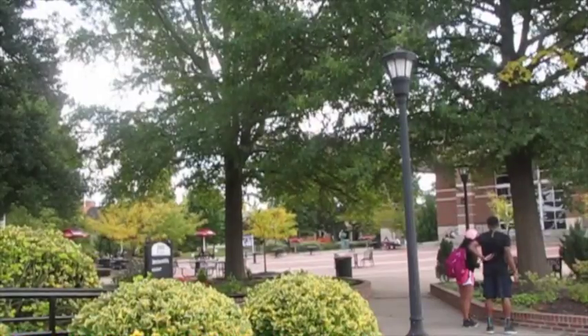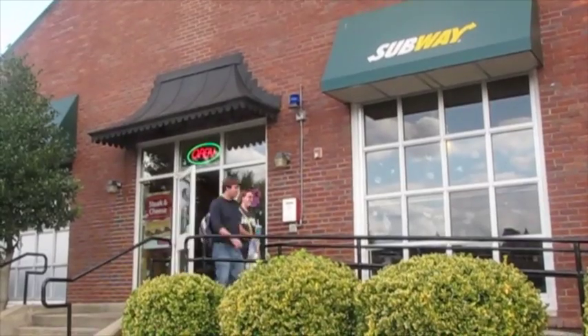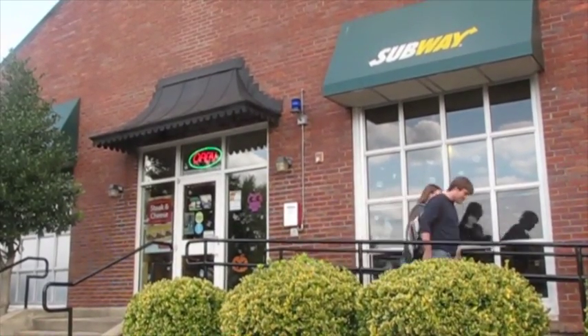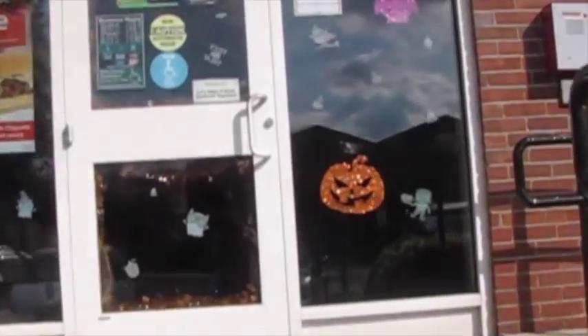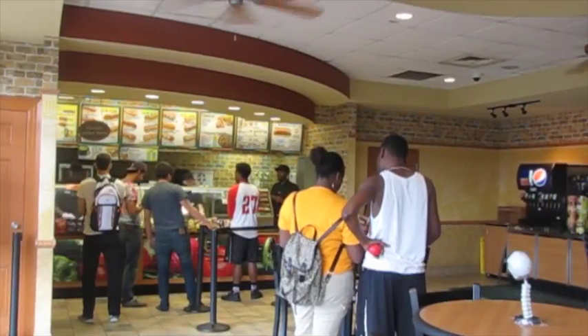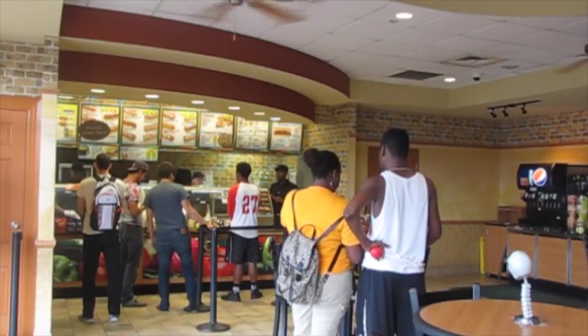For a healthier, fresher option, we have Subway, located in the middle of campus within a short walking distance to many of our dorms. You can purchase your favorite Subway sandwich with a drink and chips or a cookie, with the convenience of your meal plan.